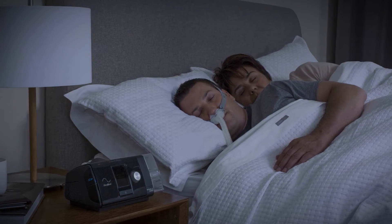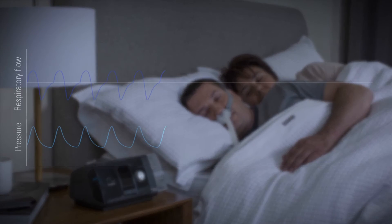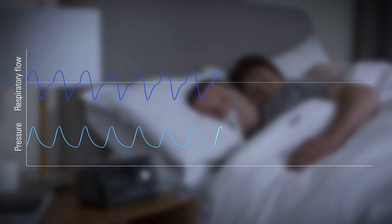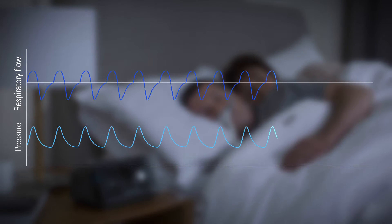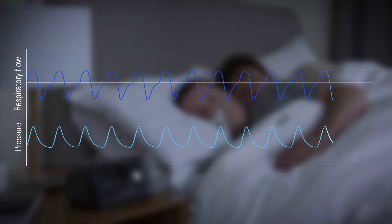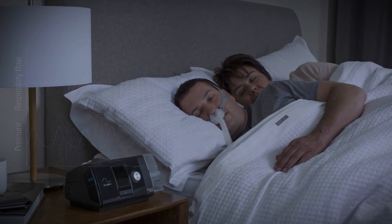ResMed Air Solutions aims to make therapy as comfortable as possible for your patients. Our expiratory pressure relief feature gently lowers the pressure delivered to your patients upon expiration, helping patients breathe out against the air pressure during therapy. ResMed's EPR uses the renowned EasyBreathe waveform, which delivers natural breathing comfort.